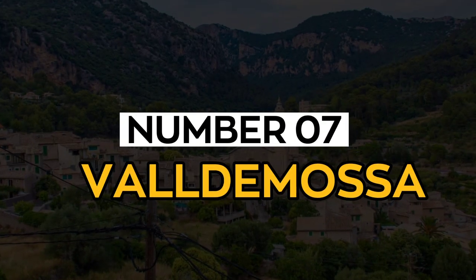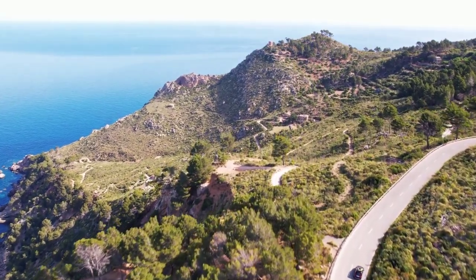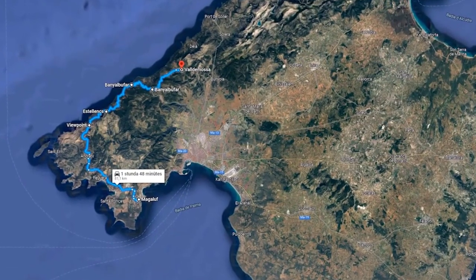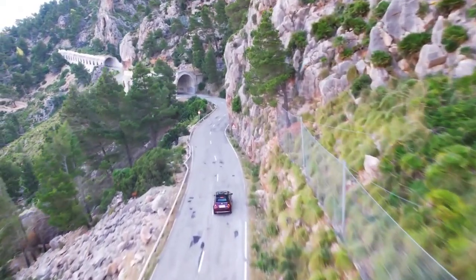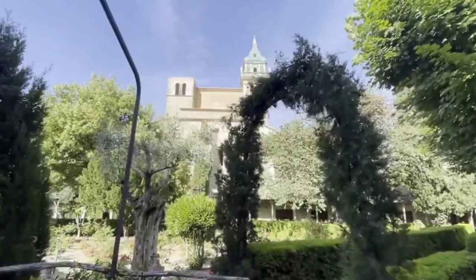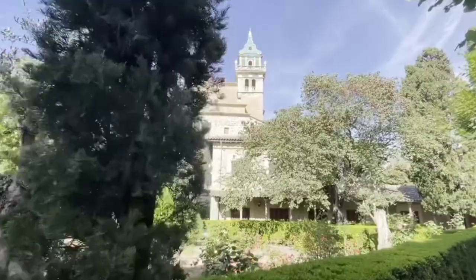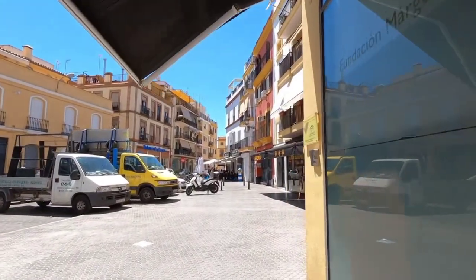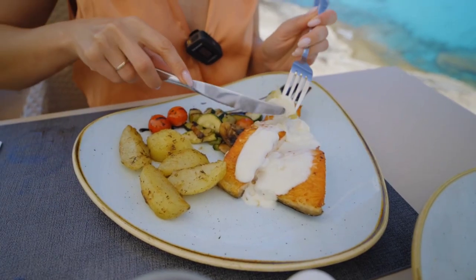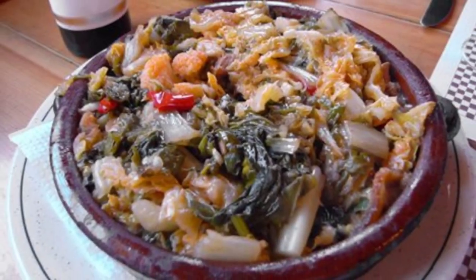Number 7: Valldemossa. Idyllic, picturesque, quaint — these are the words you would use to describe the village nestled into Majorca's green mountains. Grab breakfast from Pastisseria Camalinas, experience the Frédéric Chopin and George Sand Museum, take a trip to the Carthusian Valldemossa Monastery, take in the views at Miranda de Sladonur's viewpoint, visit Casa Natal de Santa Catalina Thomas, and ensure you dine at Estaler Valldemossa. Don't leave Valldemossa without tasting Cocarroi Mallorquina or Sopas Mallorquinas.